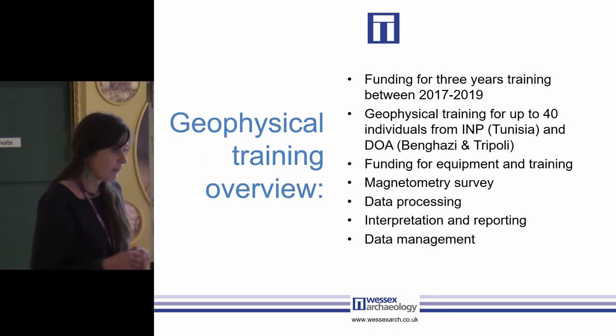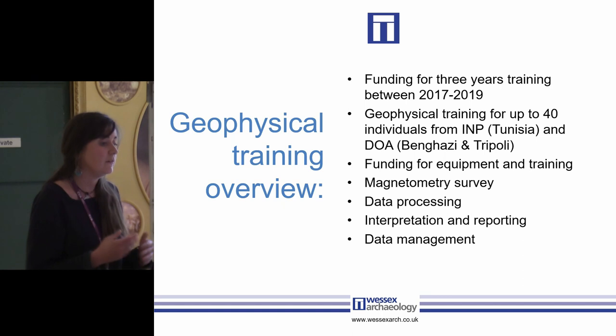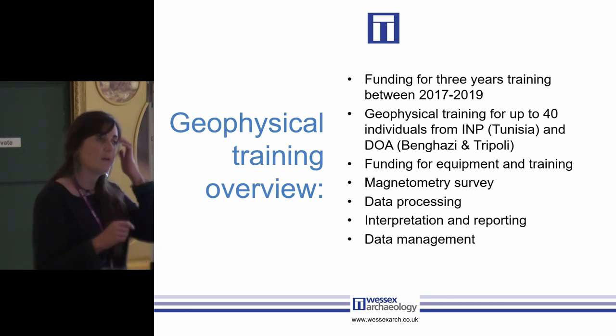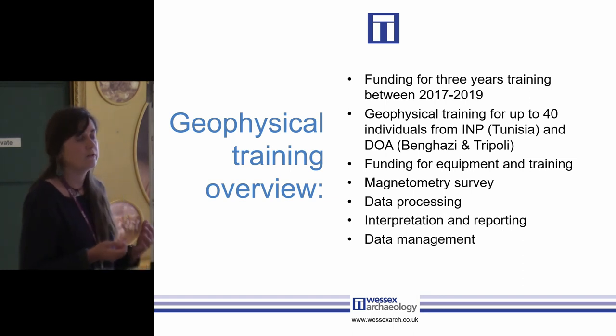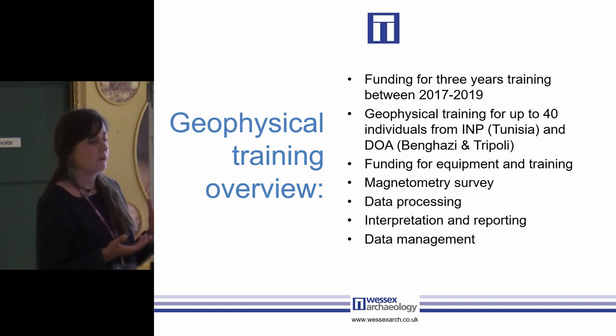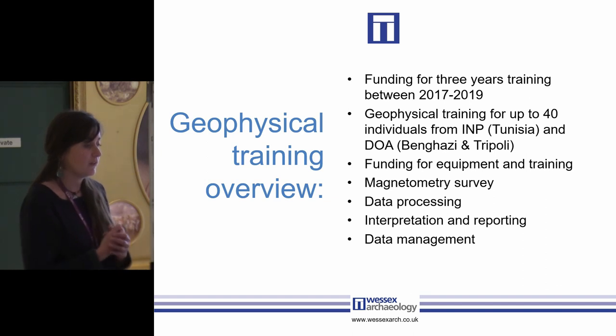My role in the project was carrying out the geophysical training, and there were two clear aims. One: to provide geophysical training and carry out geophysical survey. Two: to ensure that the training was substantial and memorable enough that the people being trained could then go and train other archaeologists in each respective country. It was also hoped we could encourage the trainees to integrate geophysical survey into future research projects, embedding geophysics from an early stage — and if we managed this, we hoped to create a long-term sustainable model for the protection and investigation of heritage sites.